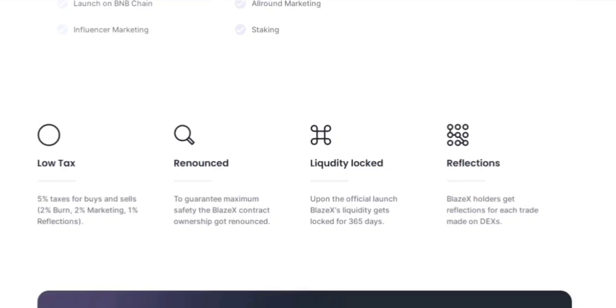BlazeX holders are in for a rewarding experience with the reflections feature. Every trade made on decentralized exchanges results in passive earnings for token holders. The volume of trades in the ecosystem directly influences the reflections earned by holders, incentivizing them to retain their BlazeX tokens and actively participate in trading activities, contributing to the liquidity and overall growth of the ecosystem.